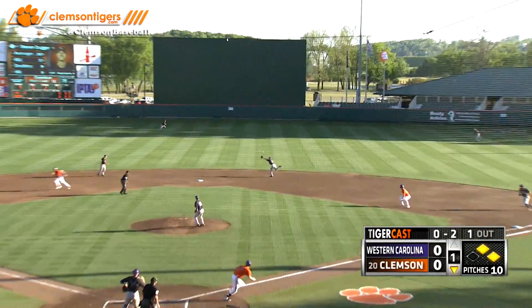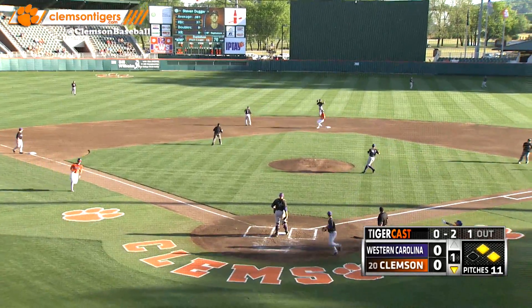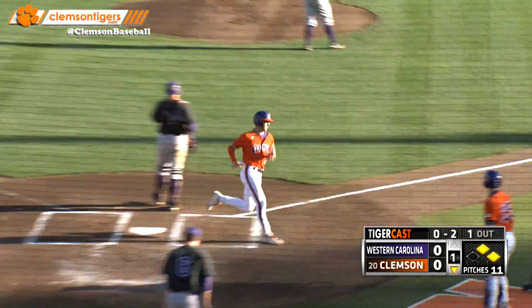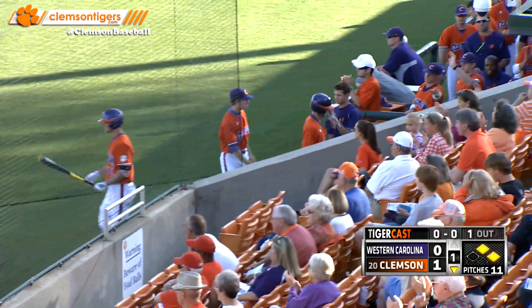Duggar in an open stance, back of the box, lines this one into center field for a base hit, just past the outstretched glove of Strong. Coming home and scoring the first run of the game is Steve Wilkerson. A good start tonight for the Tigers — they lead Western Carolina 1-0.